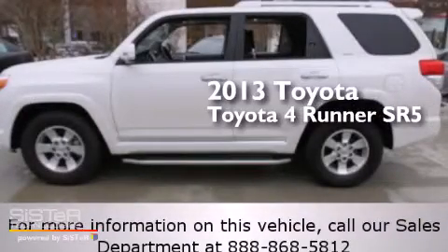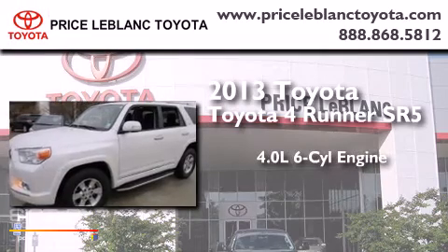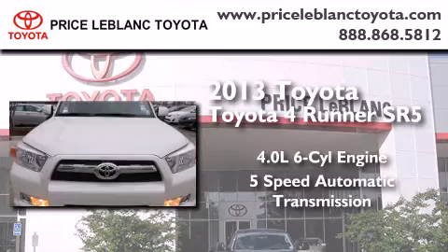This is a 2013 Toyota 4Runner SR5. It has a 4.0L 6-cylinder engine and a 5-speed automatic transmission.